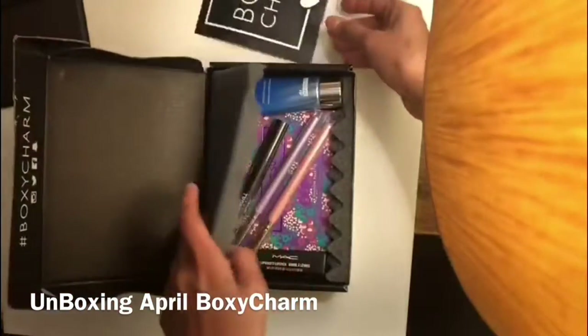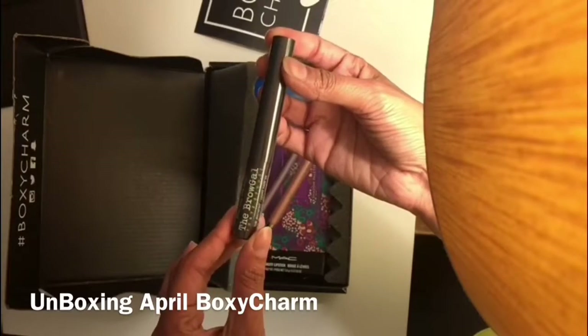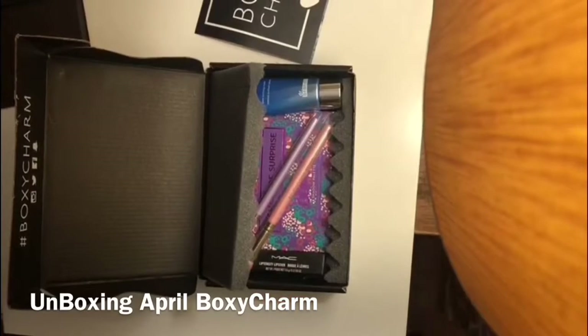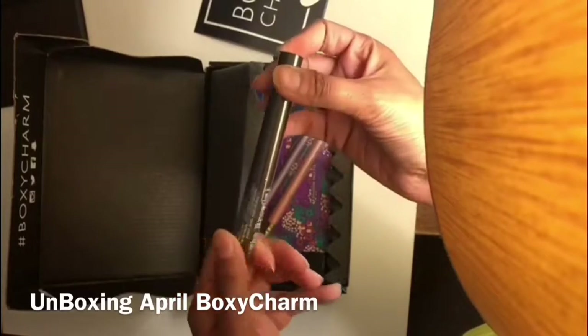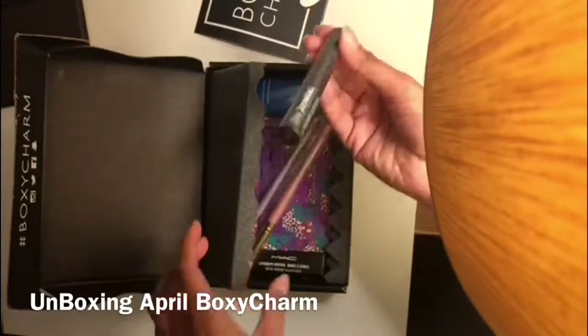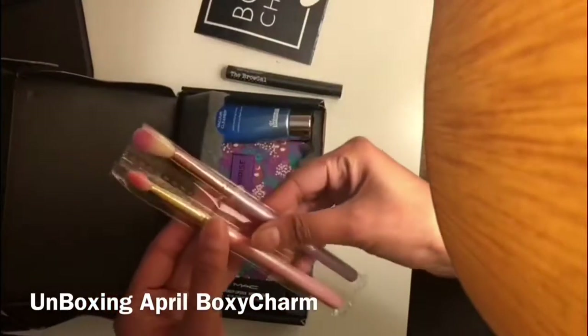Let's see what this is. Okay, so this is the brow gel. I honestly haven't used a brow gel ever in my life, but the good thing is now I will, because now I have it — so I'm definitely going to try this.